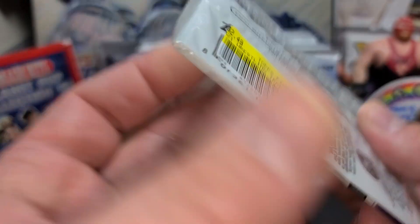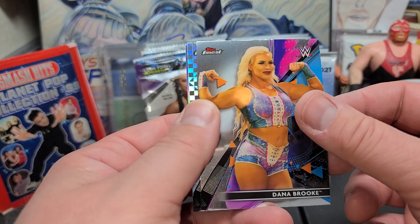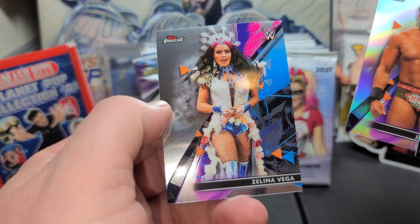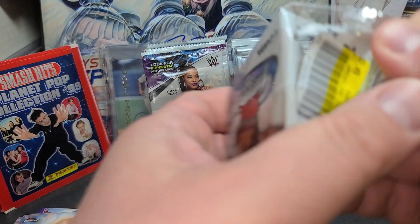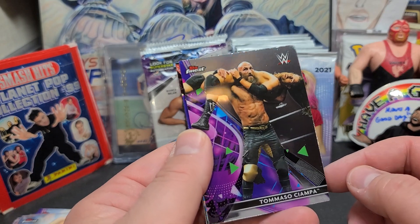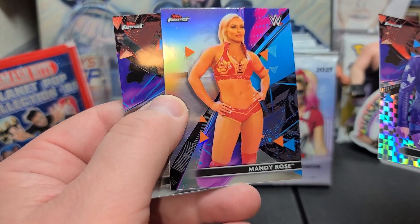I think you get two autographs in a hobby box. I don't think they have a hobby box — they have a hobby box of baseball up there. Dana Brooke. X-Fractor of Toni Storm — very, very cool. And a refractor of Jinder Mahal. And Zelina Vega looking cool. Hey, if you haven't already, I'd love it if you give this video a thumbs up, and if you haven't subscribed to the channel, I would love it if you did that too. Tomaso. There's a cool looking Tegan Nox X-Fractor. Really nice Mandy Rose refractor.